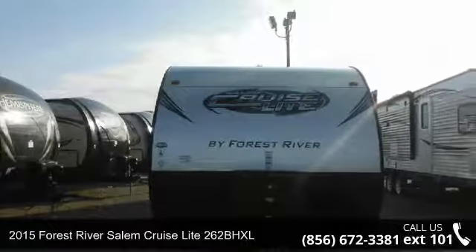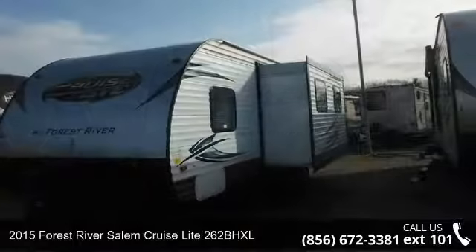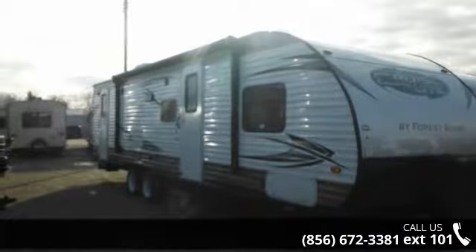Travel in style with this 2015 Forest River Salem Cruise Light 262BHXL. Whether you are planning on vacationing, adventuring, or just relaxing, this travel trailer does it all.